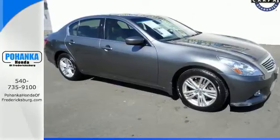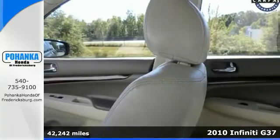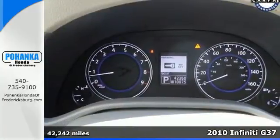It's a 2010 Infiniti G37. This car comes loaded with standard features such as a CD player, leather seats, power mirrors, and keyless entry.